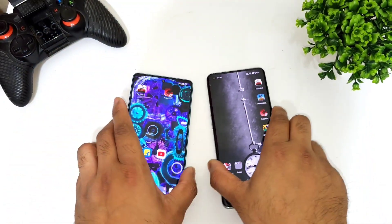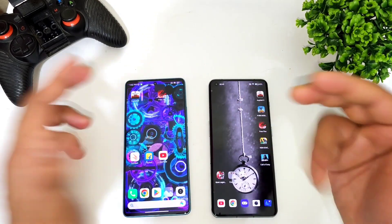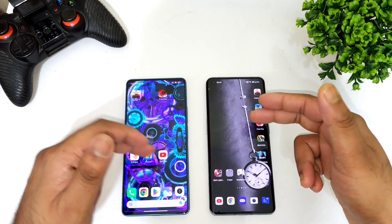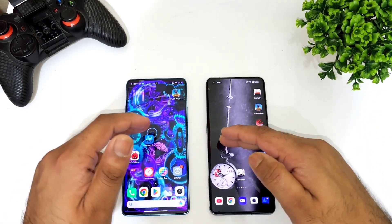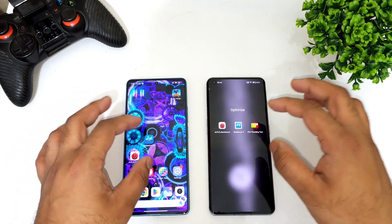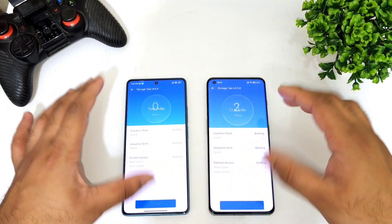We'll see how much difference you can actually expect between these two devices in read and write speeds. Let me open the AndroBench mark test application and do the test — so let's start.